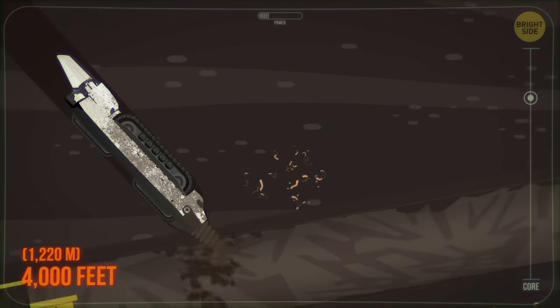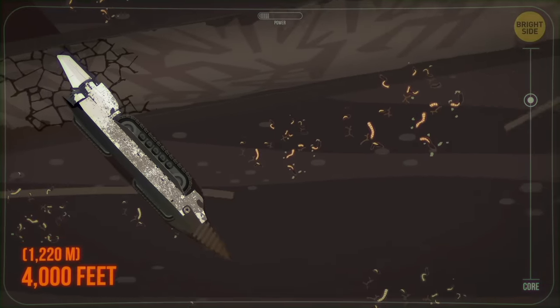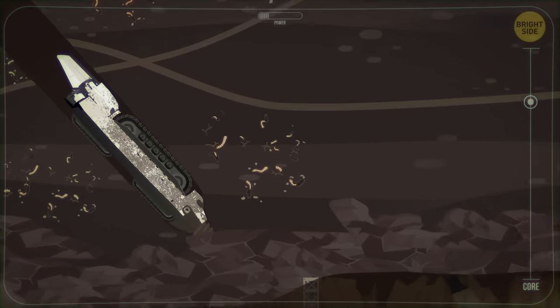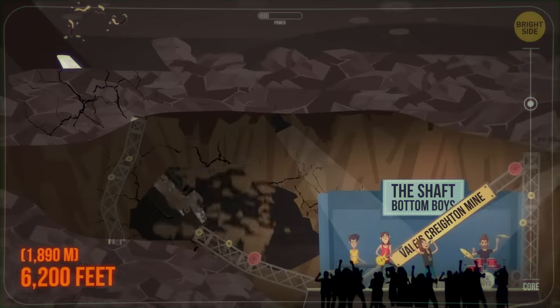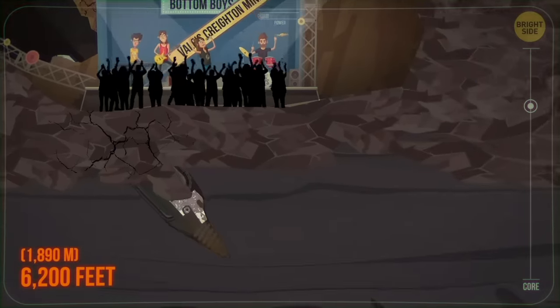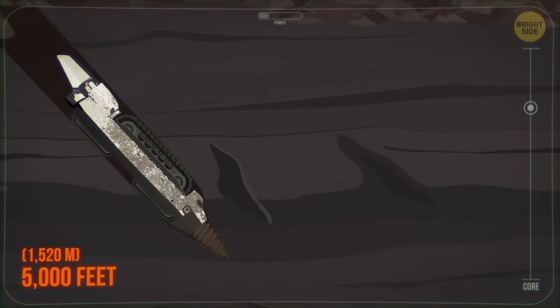You see a tiny worm living in gold mines when you're more than 4,000 feet down underground. In 2020, the world's deepest concert took place at a depth of 6,200 feet. The Shaft Bottom Boys performed at Vail's Creighton Mine in Canada.